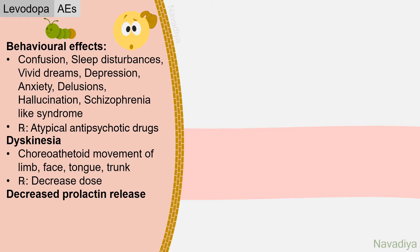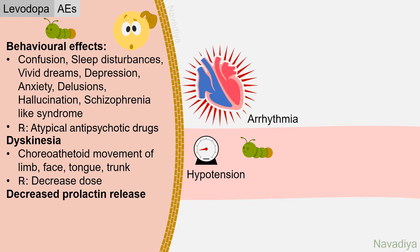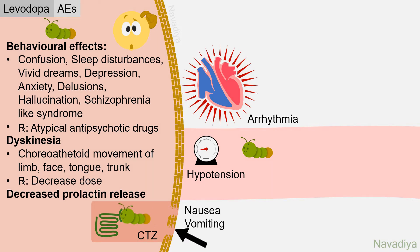Additionally, levodopa reduces prolactin release. Moving to peripheral effects: dopamine produced at peripheral sites produces peripheral side effects including postural hypotension and cardiac arrhythmias. Also, at the chemoreceptor trigger zone, the blood-brain barrier is absent, so dopamine produced at peripheral sites can access it, causing nausea and vomiting.